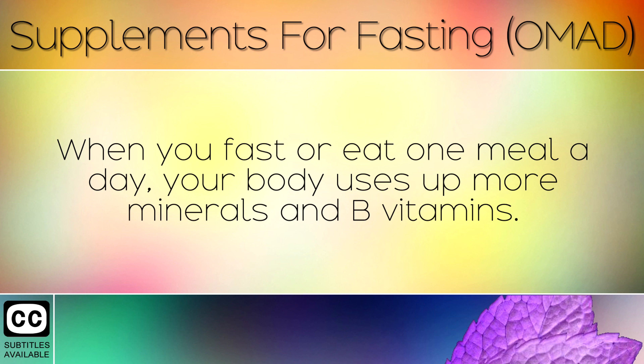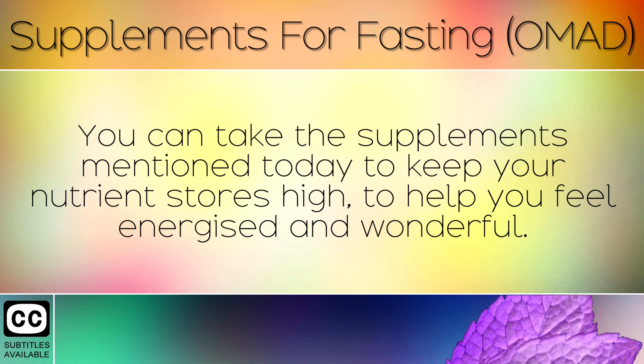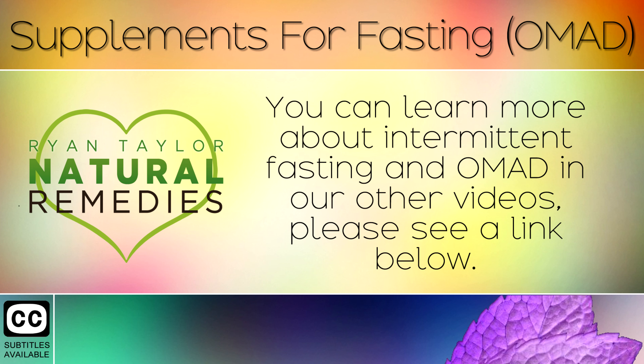When you fast or eat 1 meal a day, your body uses up more minerals and B vitamins. You can take the supplements mentioned today to keep your nutrient stores high, to help you feel energised and wonderful. You can learn more about intermittent fasting and 1 meal a day in our other videos — please see a link below.